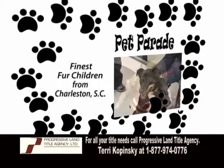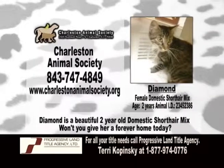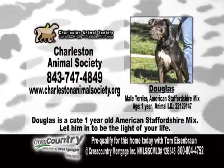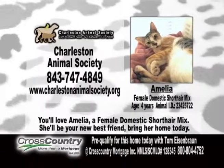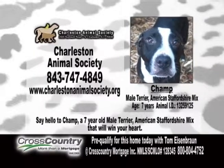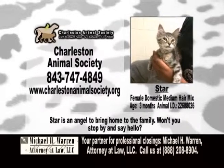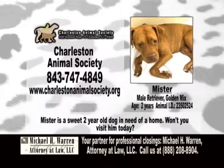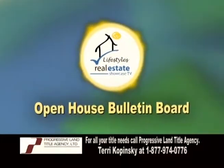The Pet Parade, bringing you the finest fur children from Charleston. And now the open house bulletin board.